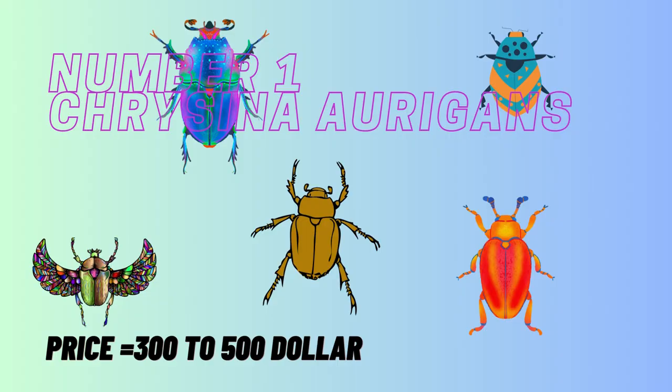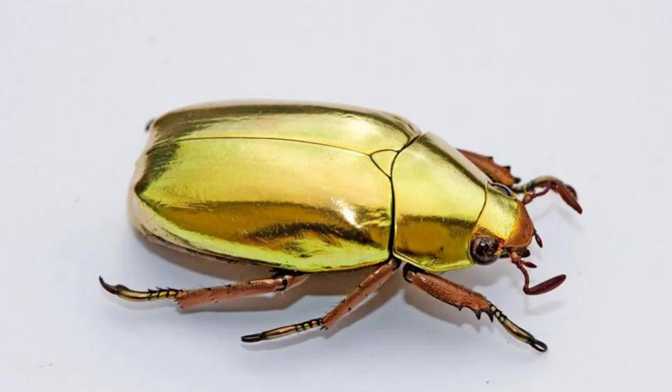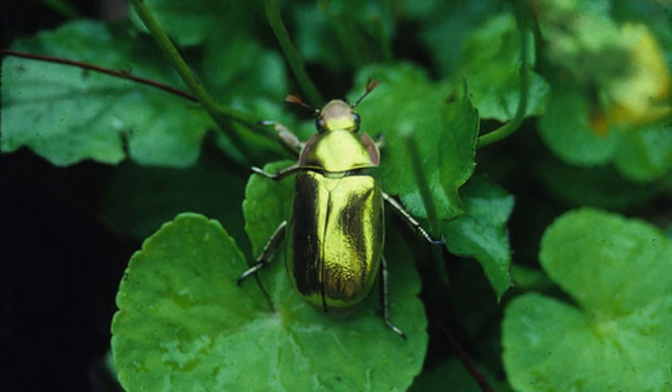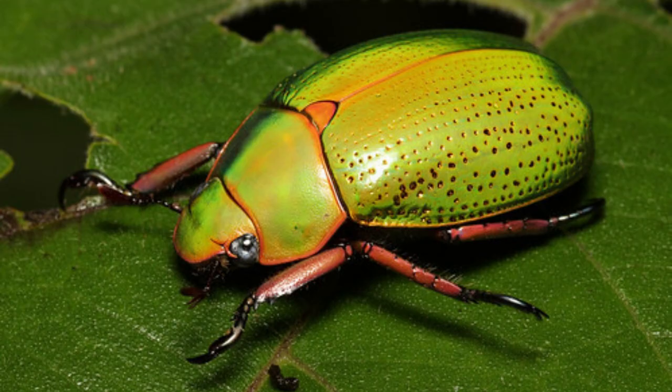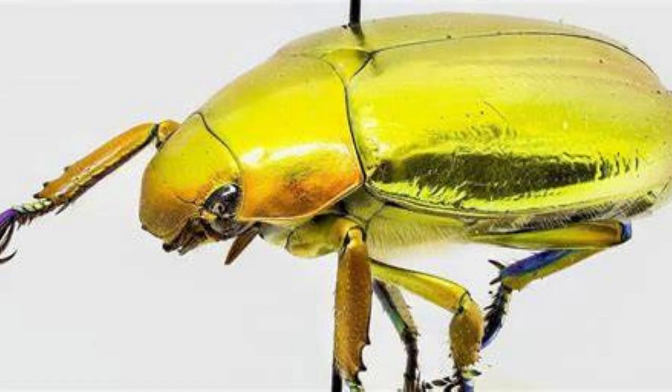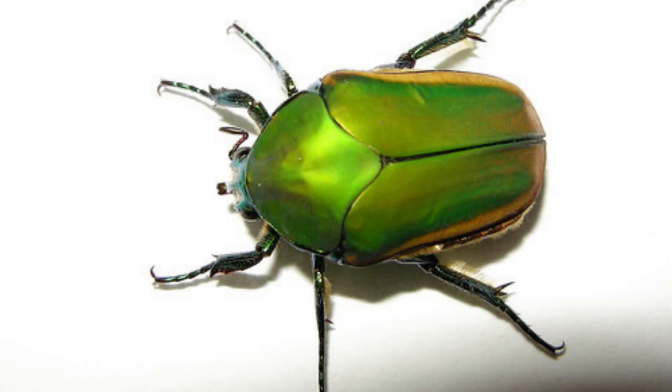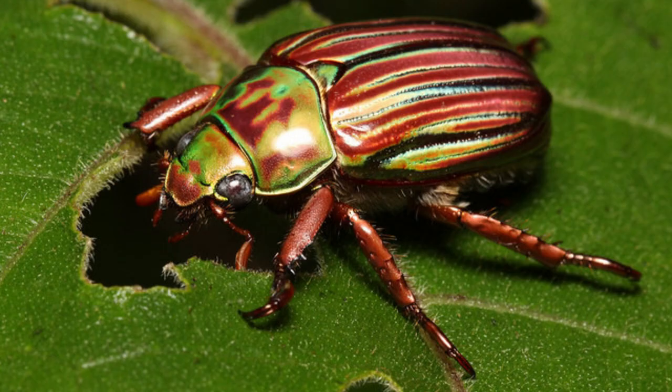Number 1 is Chrysina auripes. Though it's tempting to list some gorgeous species of butterfly such as the mother-of-pearl morpho, the most beautiful insect in the world is simply Chrysina auripes. Growing a bit over a half an inch to a little over an inch in length, this beetle of the Costa Rican rainforest looks like a nugget of polished 24-karat gold. Though its shimmering color is an optical illusion, any insect that looks like it's made out of solid gold is going to beat out even the most sensationally colored lepidopteran.